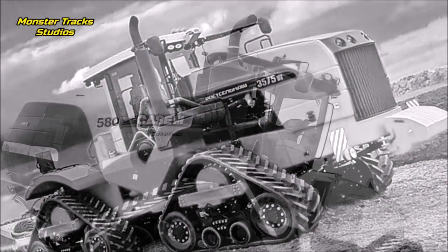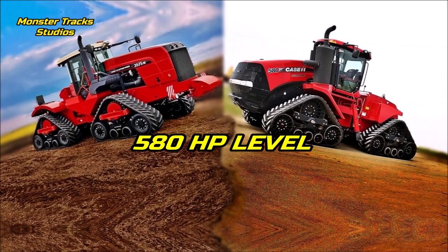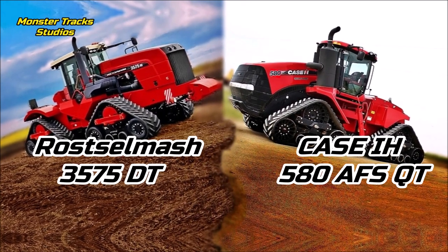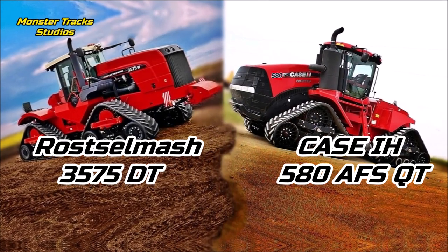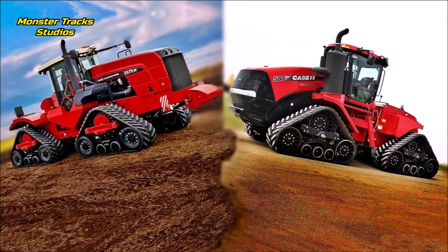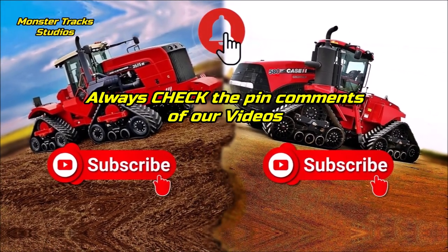Hello friends, comparison between 2 behemoths in this video. I know you like the big super tractor comparisons, so I decided to compare these 2 red monsters that compete each other on 580 horses. Both are among the biggest tractors in the agriculture world. From one side we have the red monster of Ross Selmash, the 3575DT, the largest tractor of Ross Selmash brand, against the third largest quadtrac tractor of Case, the AFS 580. Let's see which is bigger, stronger, faster, with better performance and innovations.